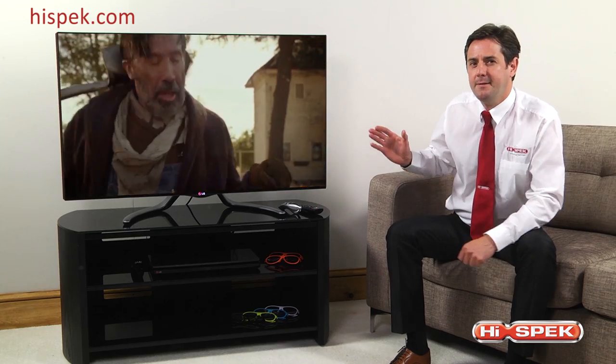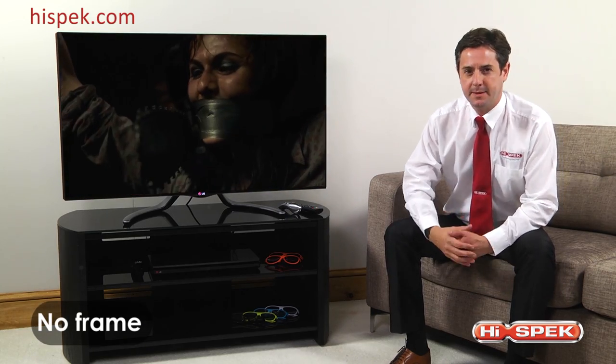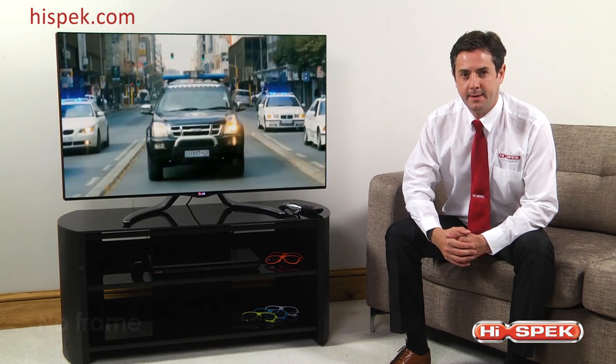Giving you the most immersive visual experience possible, the expansive and absorbing screen has no frame to give you the ultimate cinema experience. Designed with cutting edge technology, you will feel as though you're a part of the action.